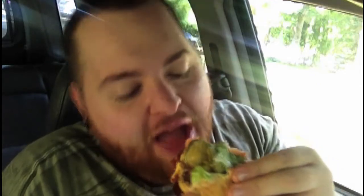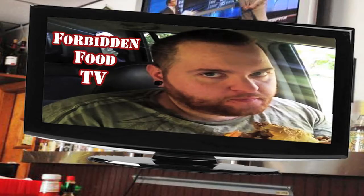My name's Chris Gardner, part-time traveler, lifetime food lover. I travel many miles to find the best food that I possibly can. Healthy or not, it all has a spot in my heart. For the love of food, here on Forbidden Food TV — let us get a little crazy!